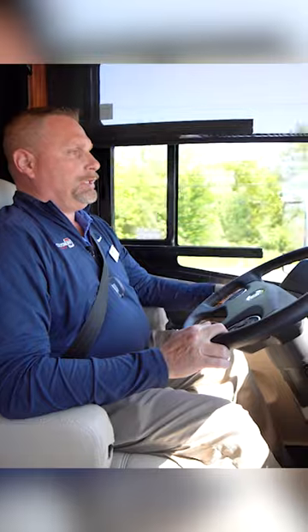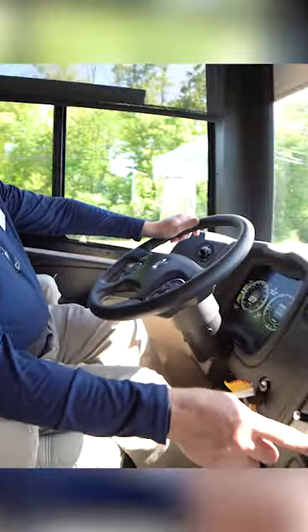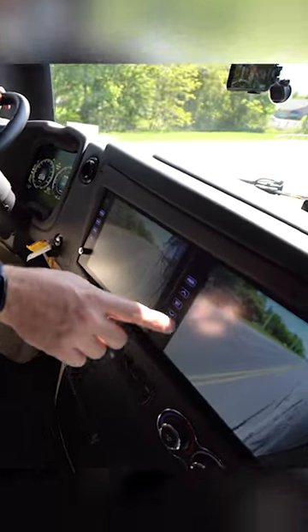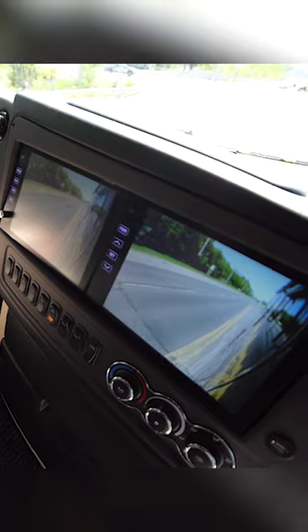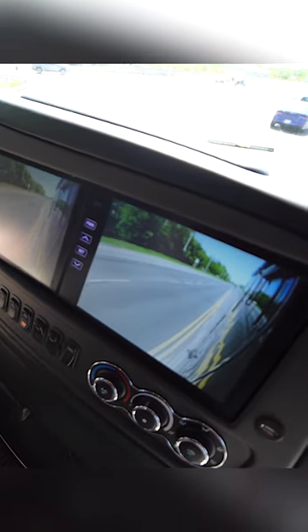We've got 450 horsepower on this nice smooth rear engine — you can't even hear it while we're driving. I'm going to make a left-hand turn here. You've got a camera right here and a camera there, so the passengers can actually see the cameras too and help assist when you're making a left-hand or right-hand turn.